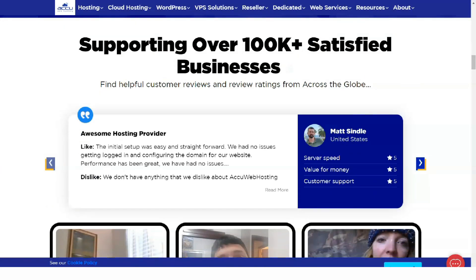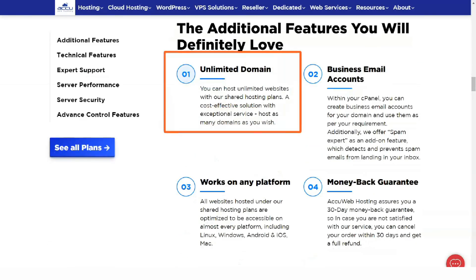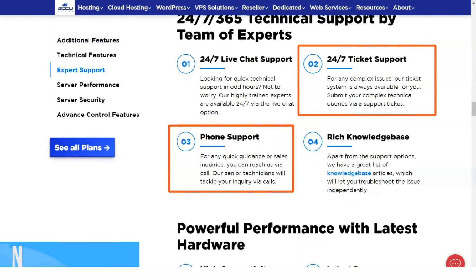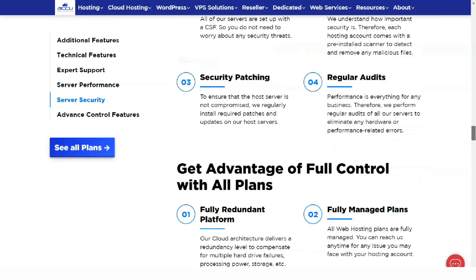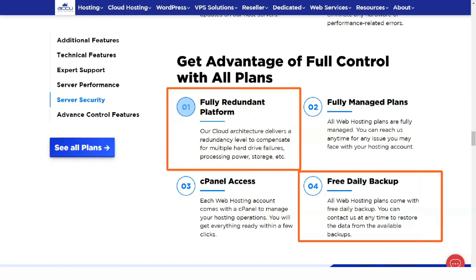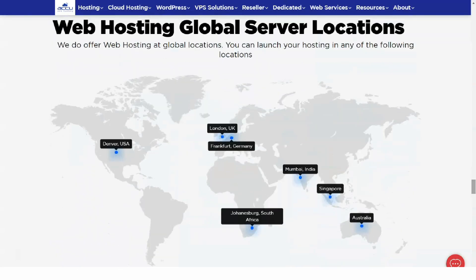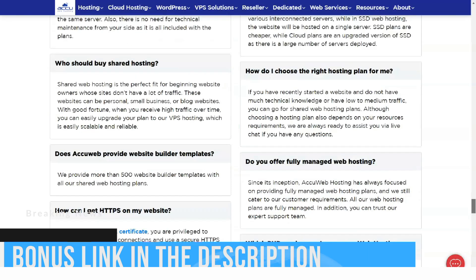AccuWeb Hosting plans don't claim unlimited bandwidth and storage, but we don't see that as a problem. The limits are usually set very high. Even the cheapest shared hosting plan includes 10GB of storage and 500GB of bandwidth per month, probably enough for most consumers and many business websites. The indicative prices are not the lowest, but they are very reasonable and they often get better as you go deeper into the details. 24-hour support is available by email, chat and phone if you have problems, and a 30-day money-back guarantee protects you.